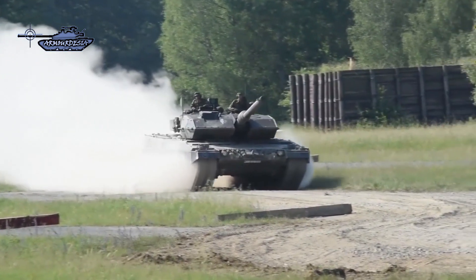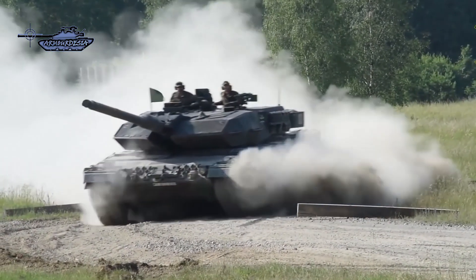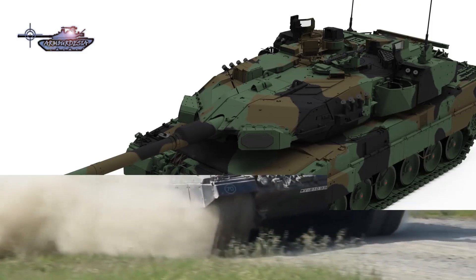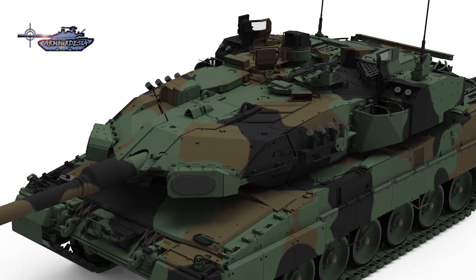Although the Leopard 2 is quite old, it has been improved at every stage. In its final form it is a good mixture of firepower, protection, and mobility. In the near future, its protection will be further enhanced with the addition of the Trophy active protection system, making it one of the best tanks in the world.